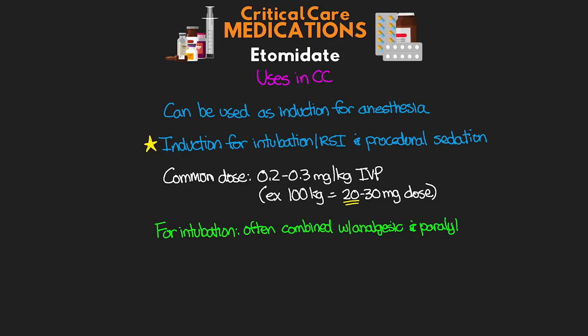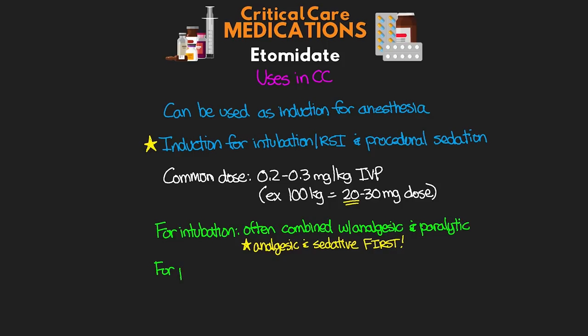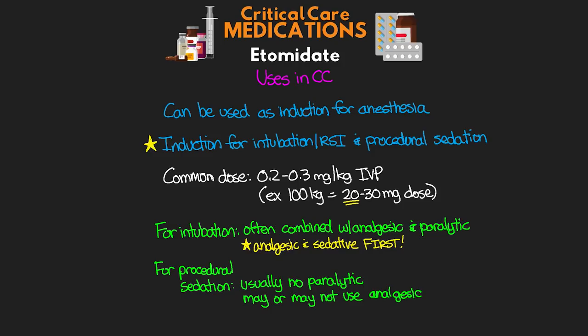When it comes to intubation, we are often going to combine this with an analgesic as well as a paralytic for the induction. Make sure that we're giving our analgesic and our sedative medication before we give our paralytic. For procedural sedation, we're not usually going to use a paralytic and then we may or may not use it with an analgesic at that time.